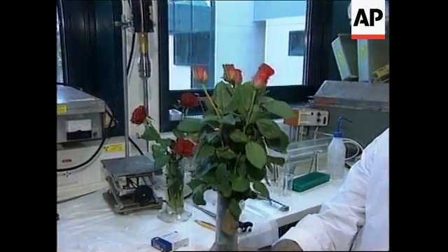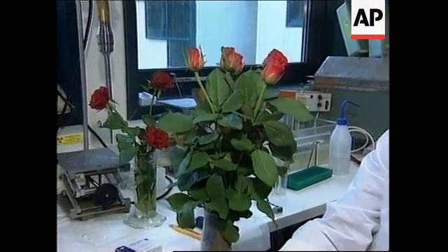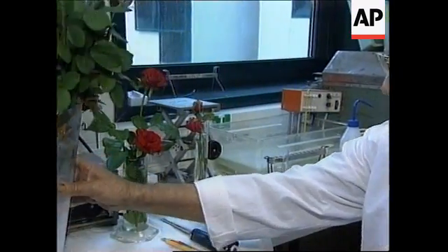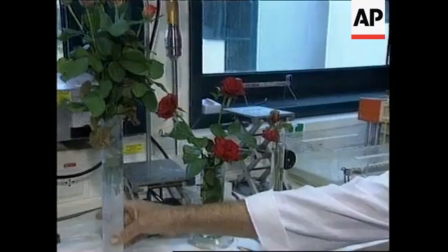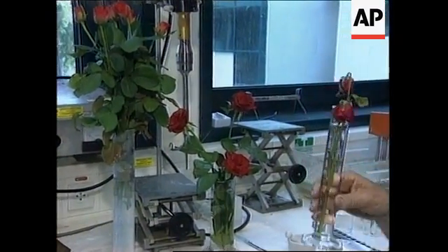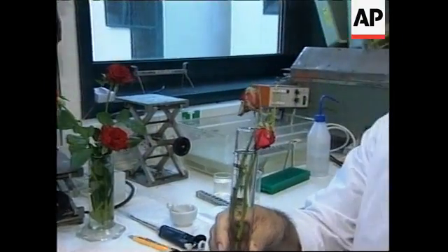These plants are at the stage where they are marketed to florists in Israel and the world over. Within a week, in the average Israeli household, the roses would look like this.